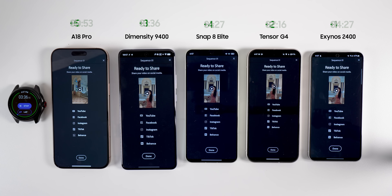Therefore, A18 Pro got 5 points, Snapdragon 8 Elite got 4, Dimensity got 3, Tensor got 2, and Exynos got 1.